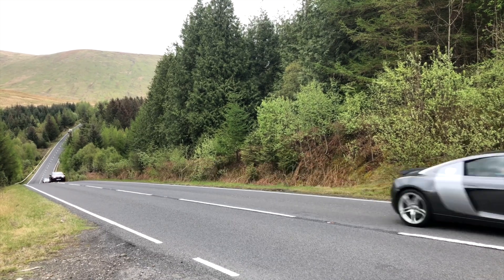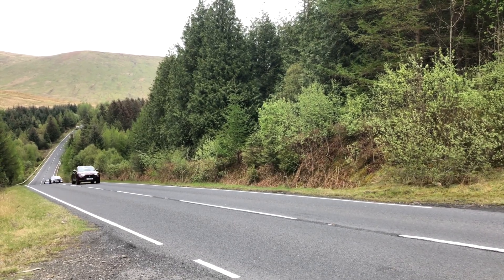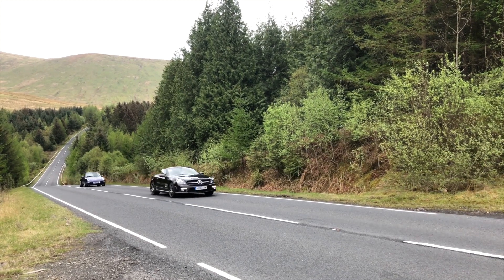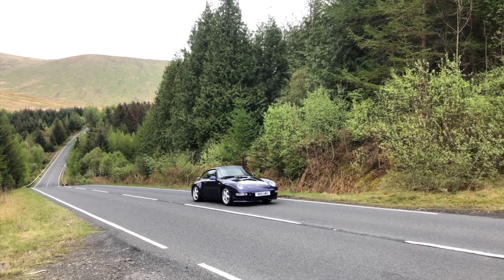We've been lent these cars very nicely by the Modern Classic Car Club, and we've decided to take them on a bit of a jaunt through the Highlands and head to an oyster restaurant to eat oysters amongst other seafood.